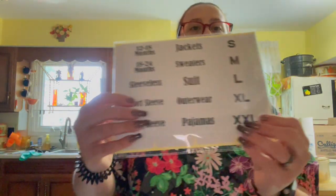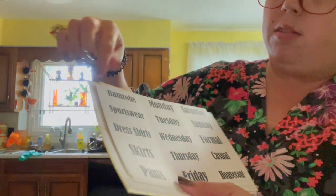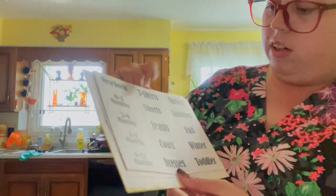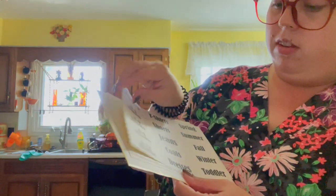They come with stickers. I want to do my closet a little differently this year — short sleeves, tank tops, and long sleeves together, obviously for my band t-shirts and stuff. Pajamas, sweaters. It comes with different ones: days of the week, which I'm not going to use, but it's nice to have options like t-shirts, spring, fall, summer, and jeans.